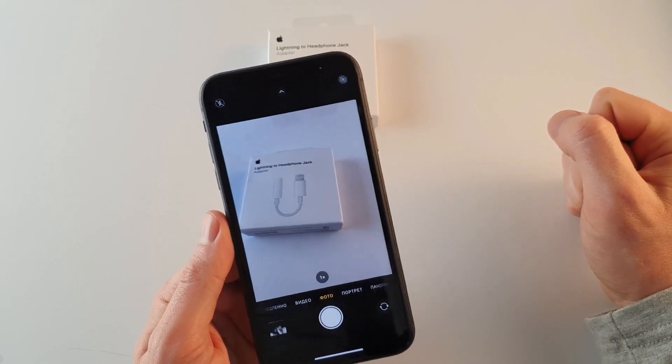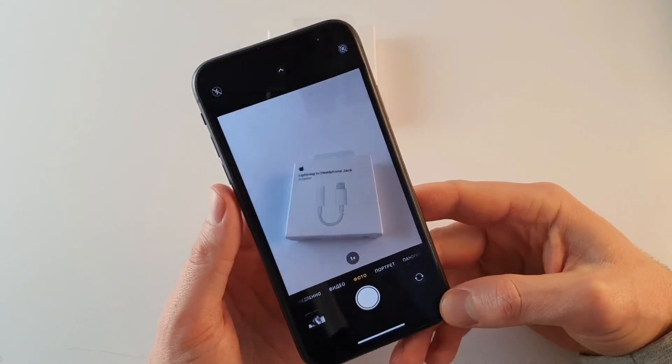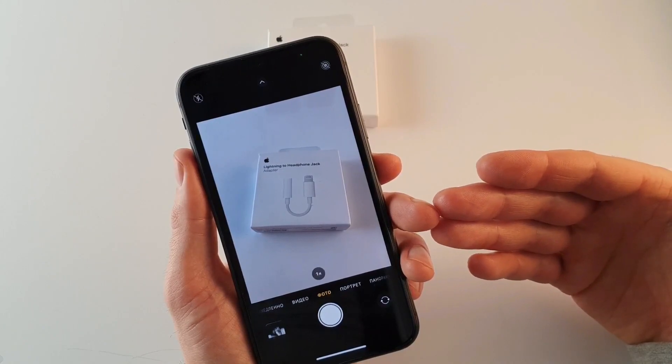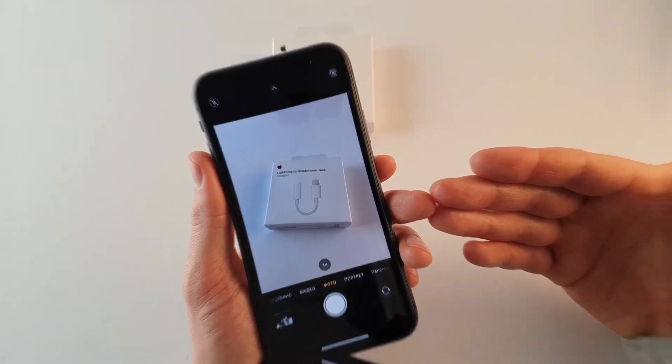Это все 6 причин, почему стоит купить именно iPhone 11 вместо iPhone XR. Пишите в комментариях, стоит ли переплачивать от 5 до 10 тысяч и брать iPhone 11, или сэкономить и взять iPhone XR. Всем спасибо за просмотр, всем пока!